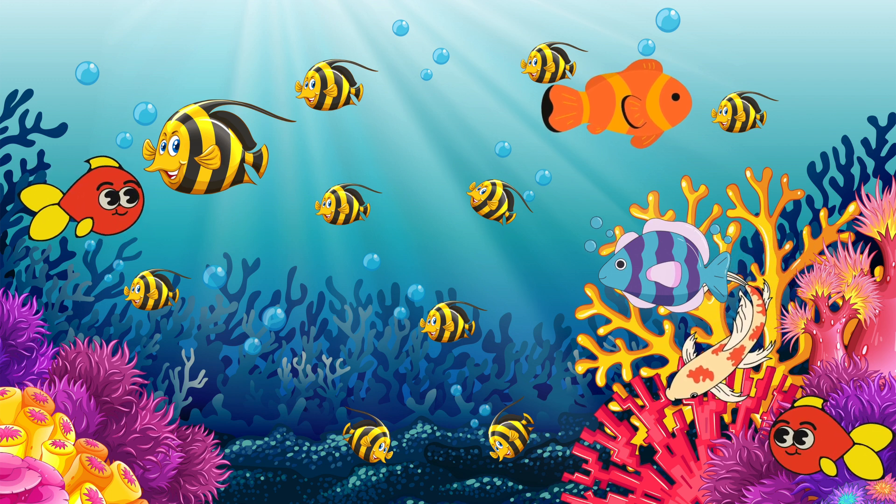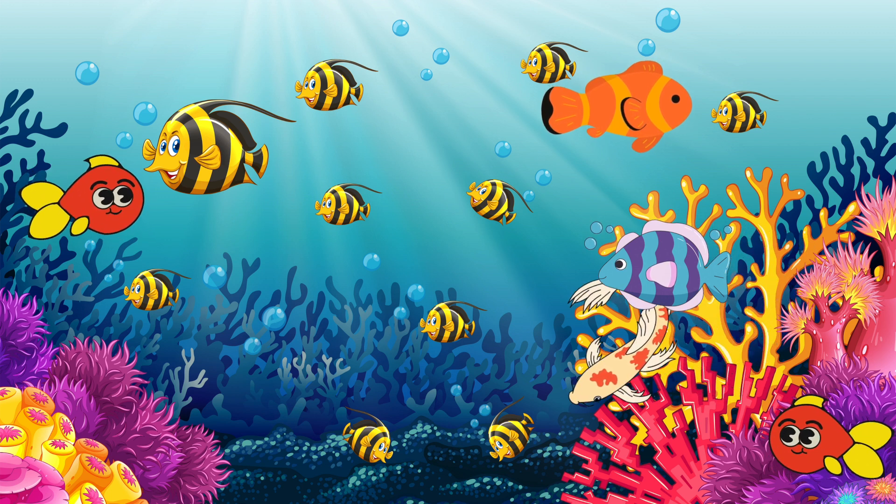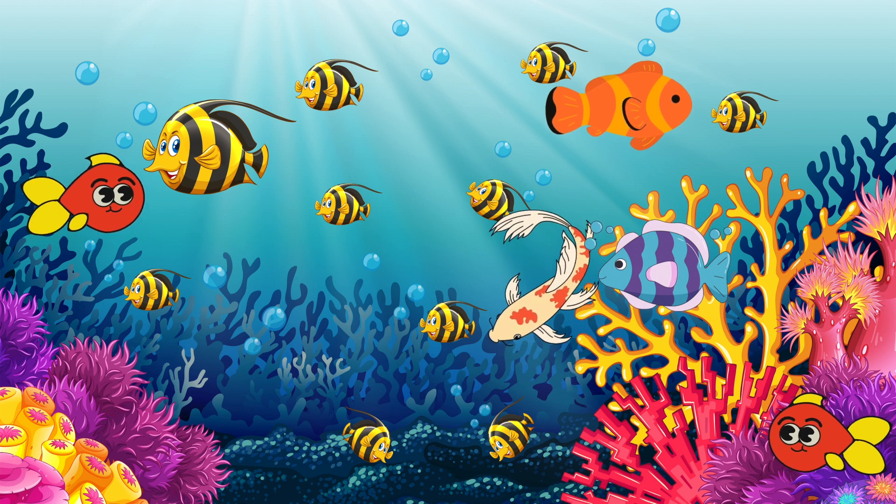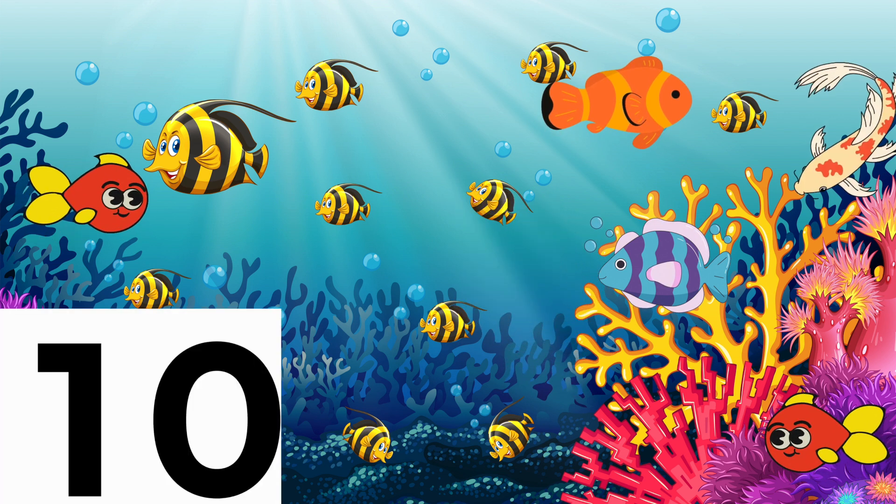Welcome to Masa Kids Channel! Hello everyone, how many fish can you count in 10 seconds? Ready? Ready? Go!